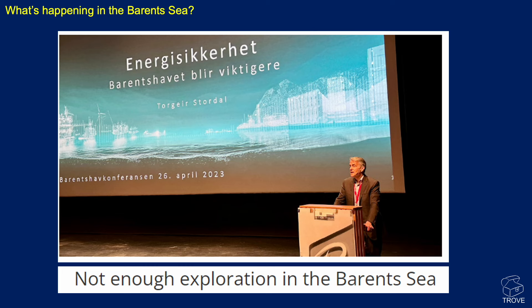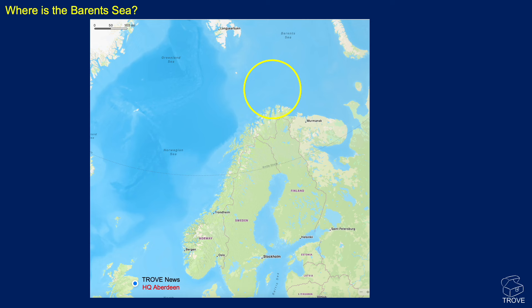We start by finding out where the Barents Sea is. This map of Norway shows the highlighted area — this is the part of the Barents Sea, which stretches a long way to the north and to the east. But it's this area here that we're going to be looking at today, where the oil and gas discoveries have been made to date. Here's our HQ down here in Aberdeen.